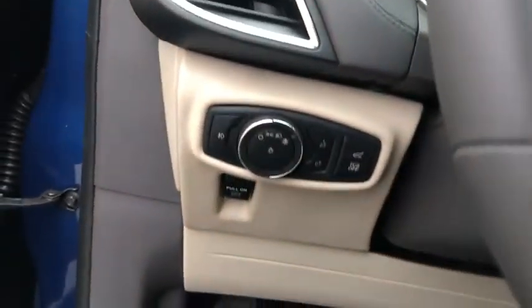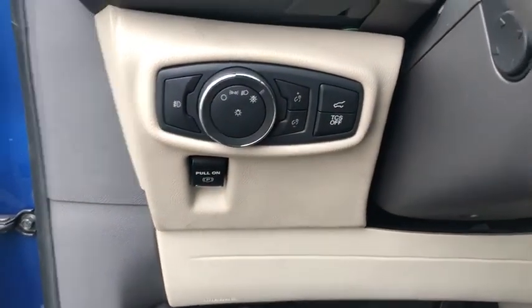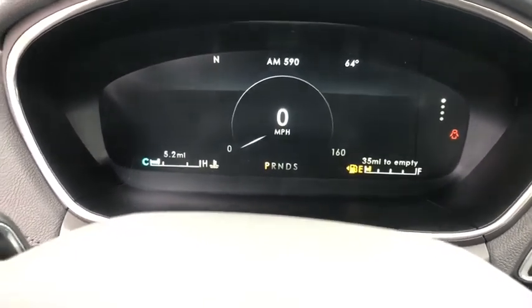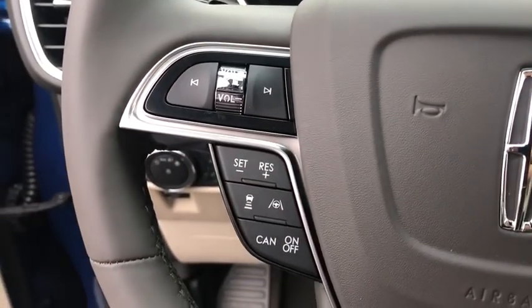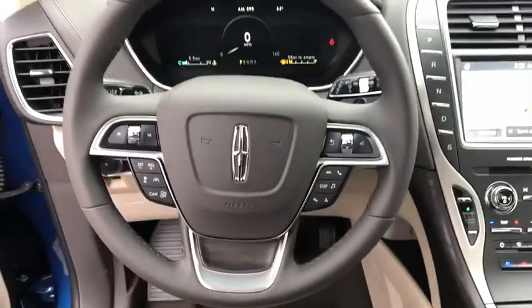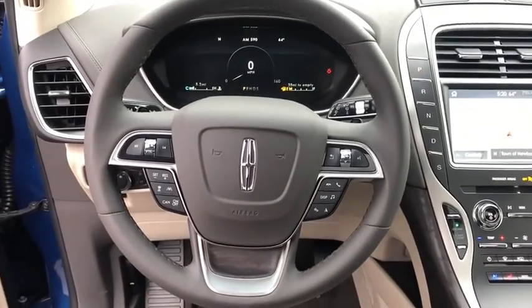Back-up camera, all-wheel drive, anti-lock braking system, power liftgate, steering wheel audio controls, keyless entry, power passenger seat, remote engine start, navigation system, traction control, lane departure warning, stability control.